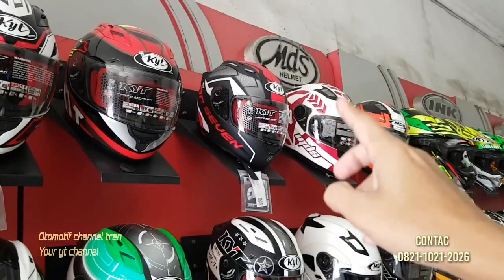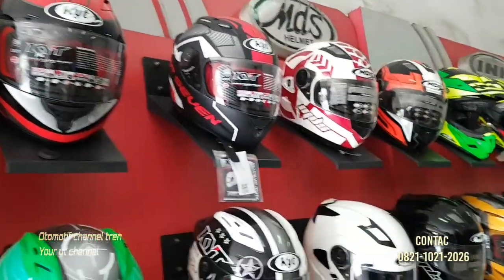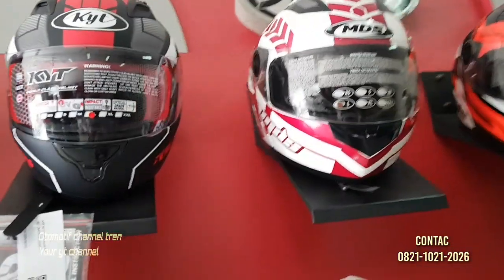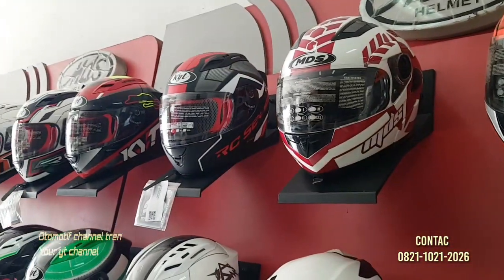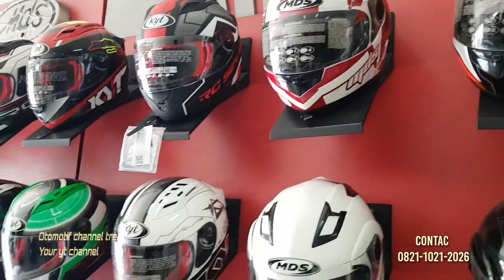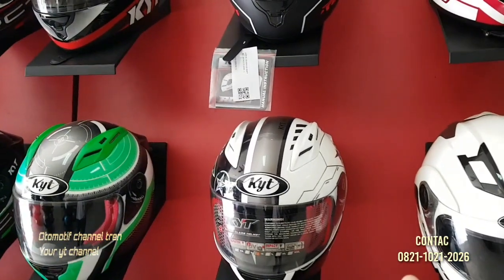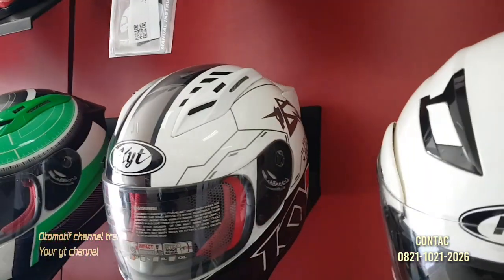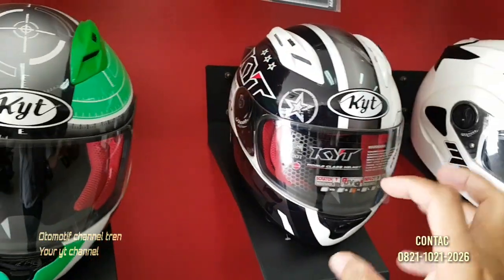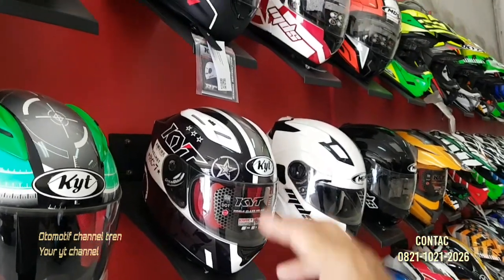Jadi dari keseluruhan, kalau menurut saya yang paling bagus yang ini — tapi tergantung selera teman-teman. RC7, nah itu keren banget. Di sebelahnya juga ada helm NDS. Ini stoknya banyak nih KYT. Nah ini KYT juga, RC7 juga. Ini motifnya beda, dia lebih motif yang lama. Ini bisa jadi yang baru nih.